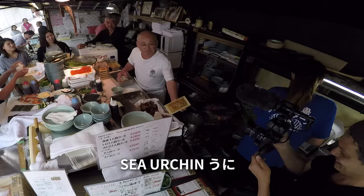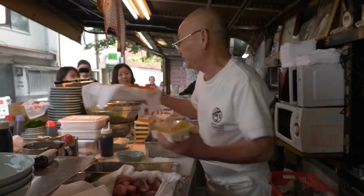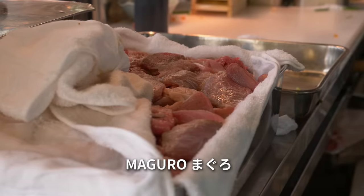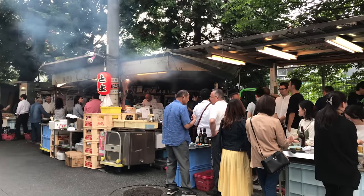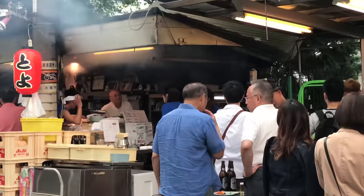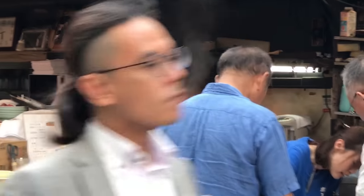Toyoji-san recommends salmon eggs and maguro — tuna. And when the smoke starts rising from the open kitchen, that means he's got his flamethrower out. And when it's out, the customers stop what they're doing to marvel at his skills.